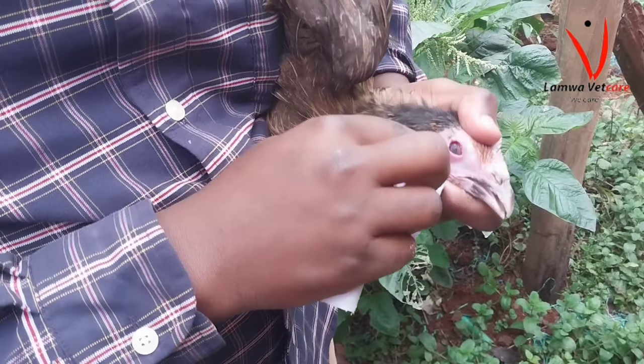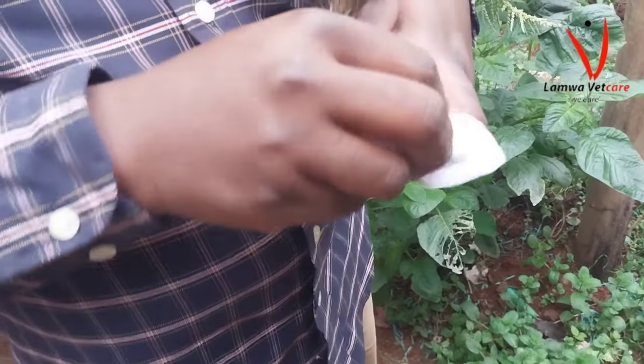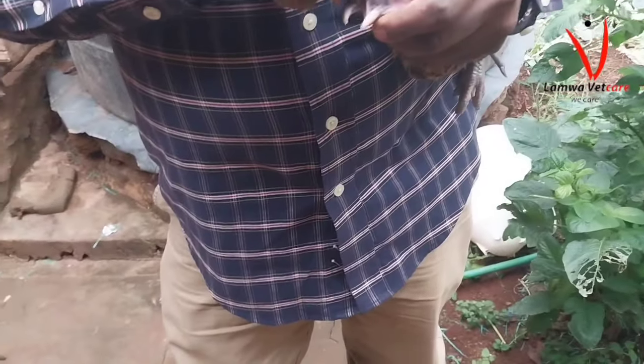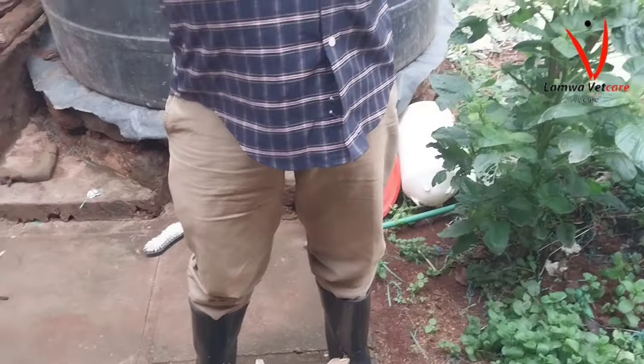Keep your flock free from infectious coryza by following the information provided by your vet. You've been taken through this video by Vet Mwangi of Lama Vet Care Poultry Department.